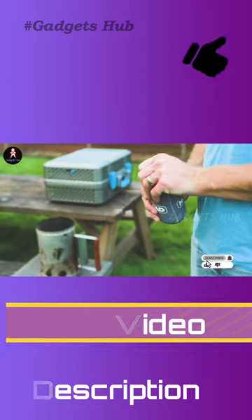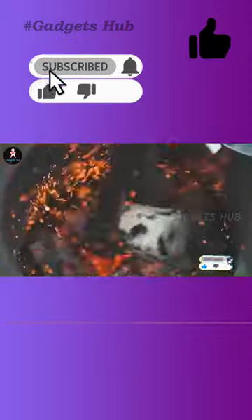And when you're done making lunch, simply fold this barbecue up and take it with you using the carry handle.